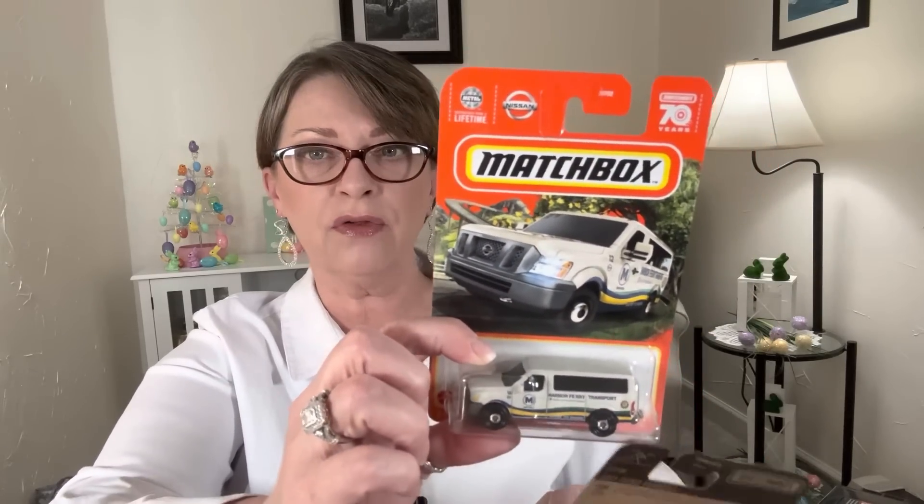He also found a 2021 National Park Ford Bronco — really cool, I like the color. And then a Harbor Ferry Transport Nissan NV van. We're just going to start gathering up this type of thing, at least enough to fill each one of the boxes for Toys for Tots. Since I'm done with my Easter stuff, I'm going full steam ahead for Toys for Tots and Christmas for the kids and grandkids.